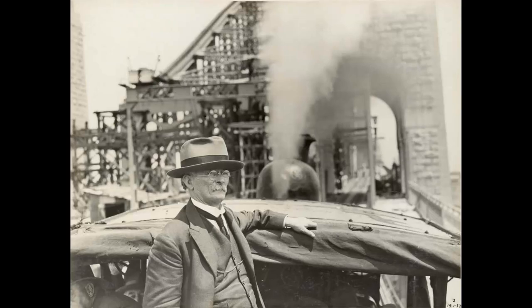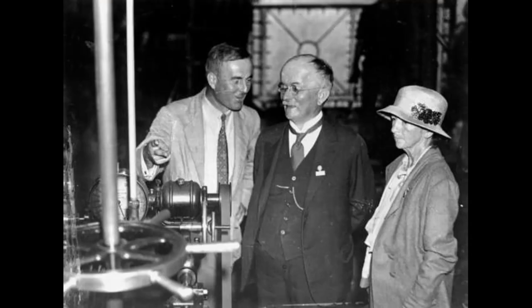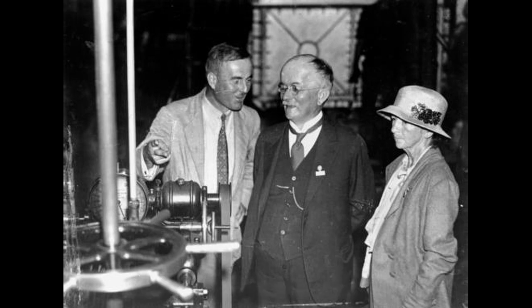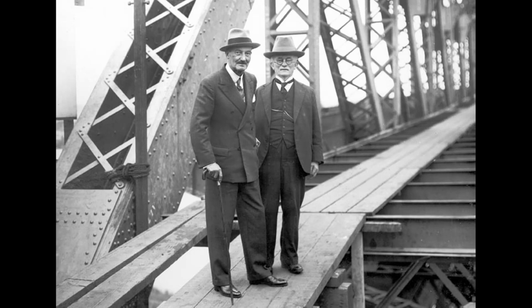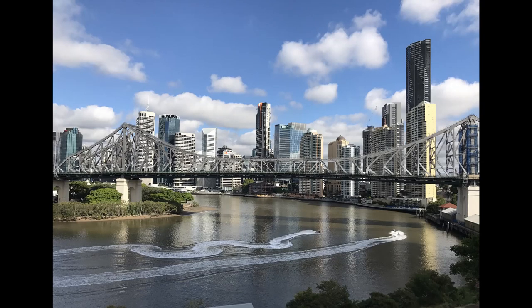He served as an engineer throughout his life, devoting more than four decades working for Aussie government departments, retiring in July 1933. But he wasn't done yet. The Queensland Government asked him to build a bridge for Brisbane, and in 1934 he was appointed as a consulting engineer for the construction of the Story Bridge across the Brisbane River.